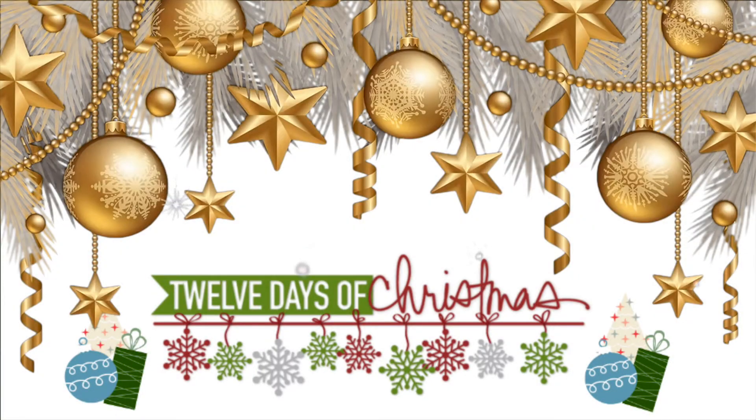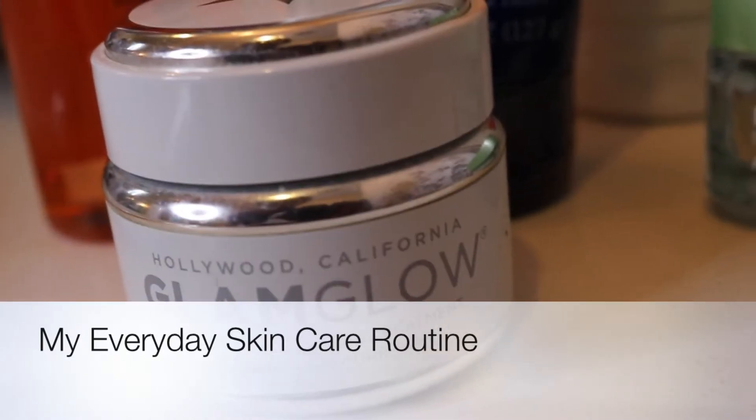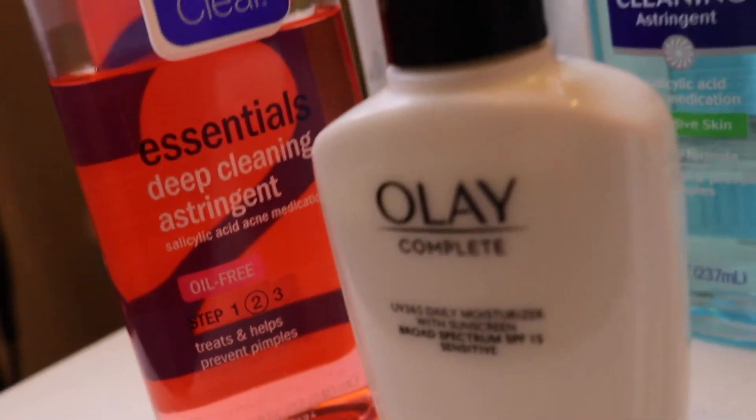Hey everyone, welcome back to my channel! Today's video is going to be my everyday skincare routine. This has been a highly requested topic on my channel and I finally filmed a video for you guys. Most of these products I use every day, some I use every other day.